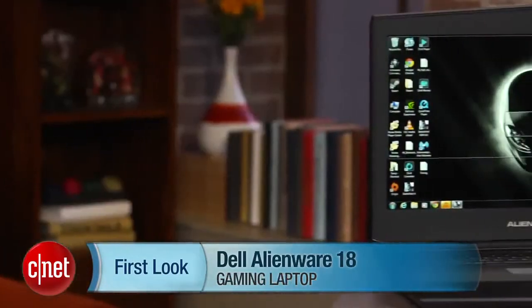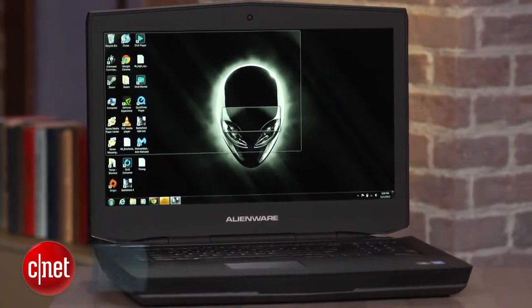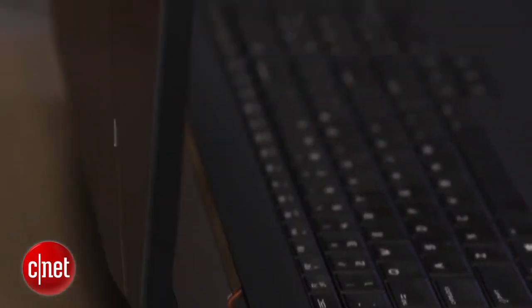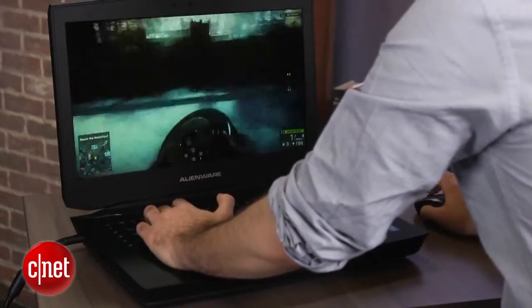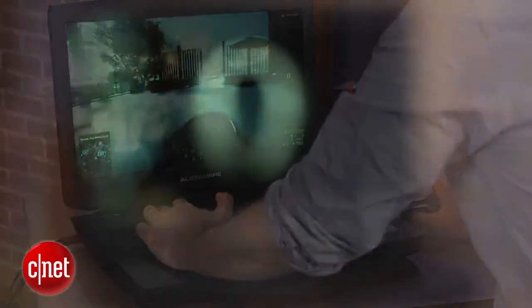I'm Dan Ackerman, and we are here taking a look at the Alienware 18, a very unusual computer indeed, in that it's a big 18-inch desktop replacement gaming system. Most of the gaming laptops we've seen this year have actually been a new breed of smaller 13-inch and 14-inch gaming systems — the kind you plug into an external monitor. This guy has a gigantic 18-inch 1920x1080 screen; this is primarily the display you're going to use.